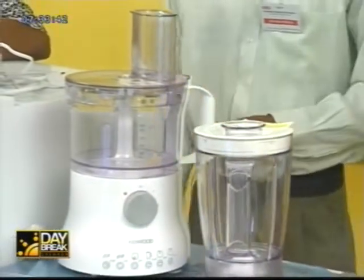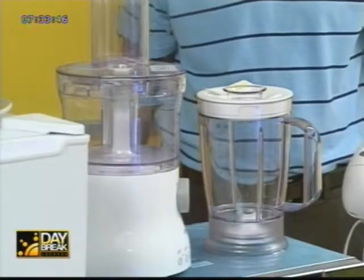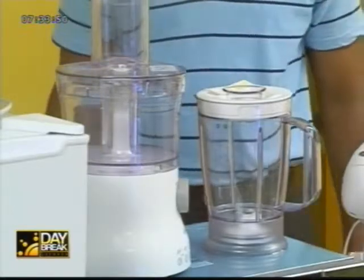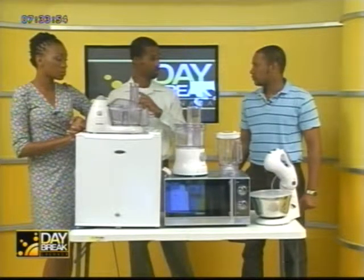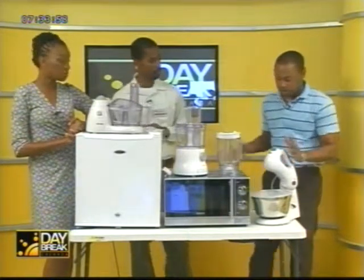Those are just some of the appliances we carry at Creative. We also have IGNX hot plates, bread toasters, and irons. We also have an ongoing promotion — 20% off selected items and 35% off selected tiles.